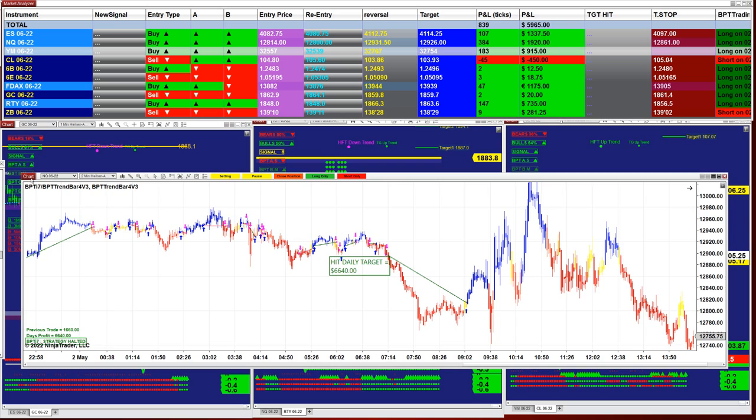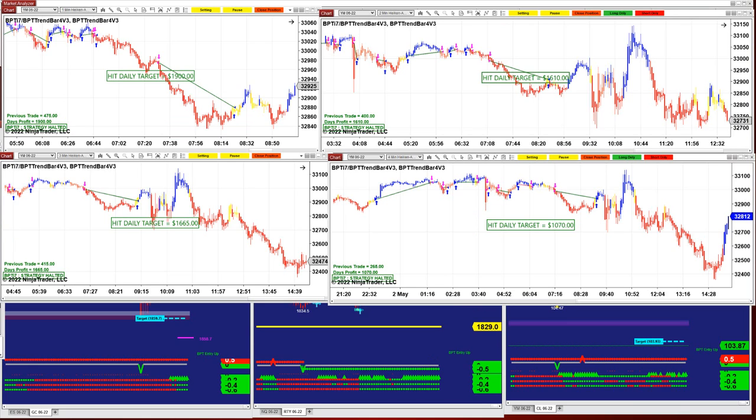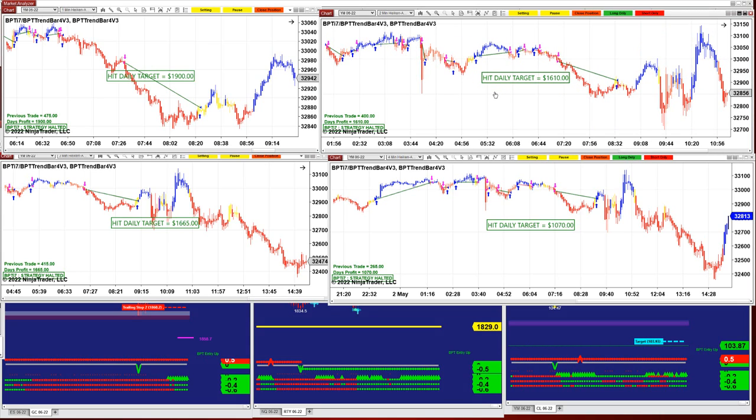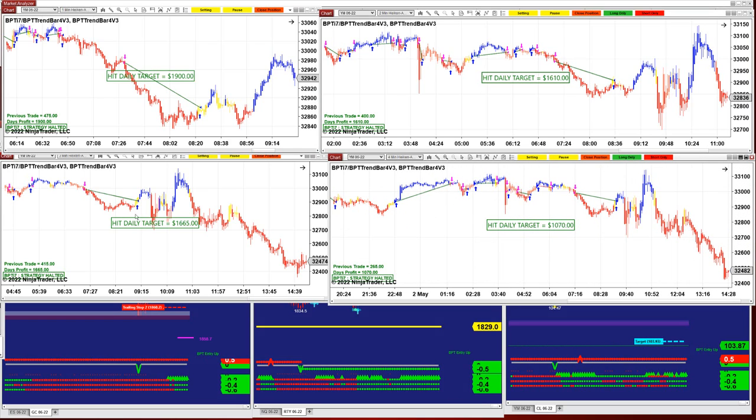Let's go ahead and cover the YM. On the YM 1-minute we got 1960, and it was also done at 8:20. We all started today at 7 o'clock. Tomorrow I will start at 10 o'clock — five minutes before 10 tomorrow. YM got 1600, 1000 on the 4-minute, and 1665 on the 3-minute.